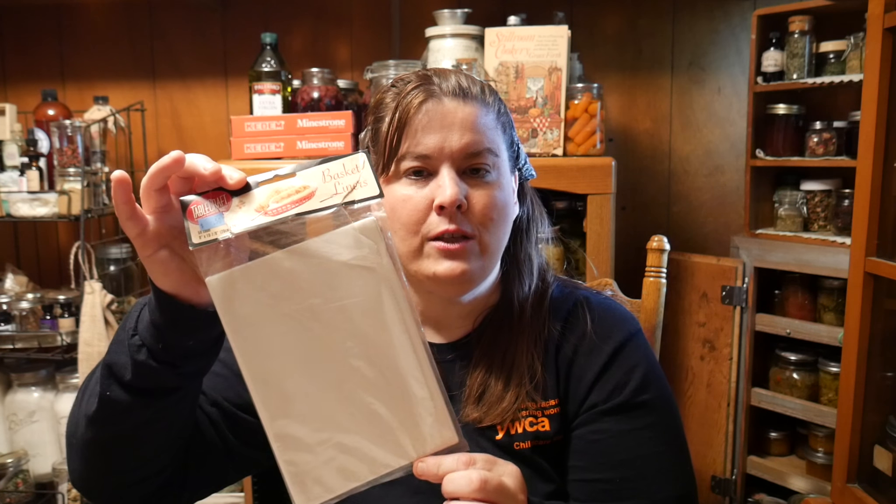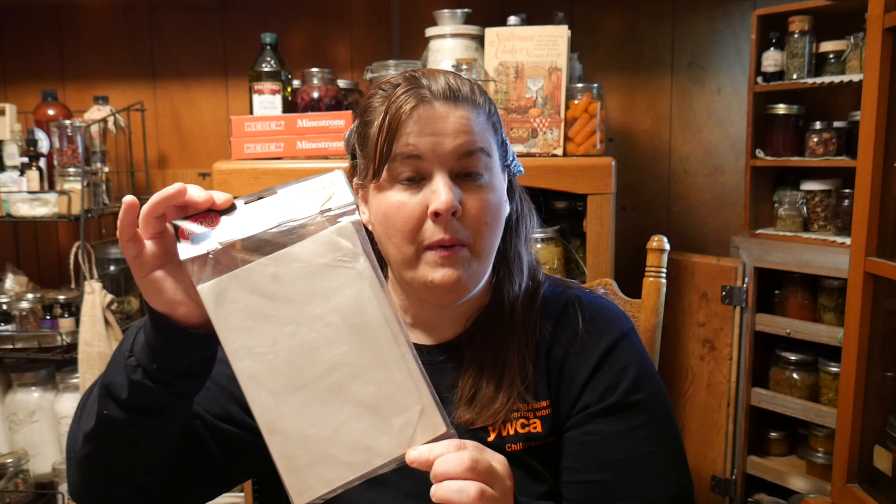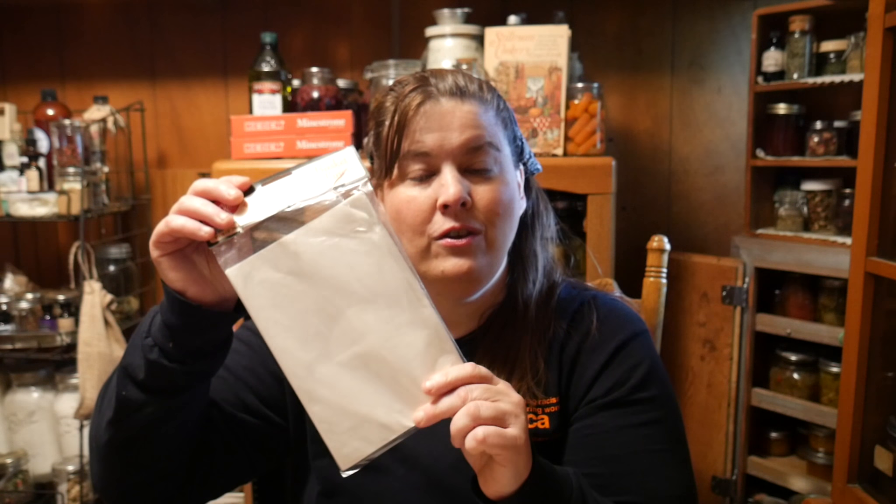First thing I got was for 50 cents — these basket liners — and I'm going to use these when I make my cheeseburgers and all kinds of sandwiches. We're going to use these on a picnic. Also for 50 cents I got the Kindness Book, which is a journal, and I'm really excited about it because I'm going to photocopy some of these pages and use them on some upcoming journal projects.